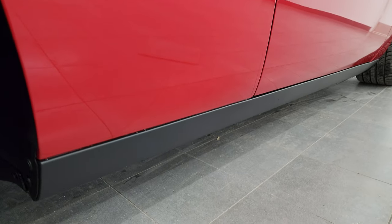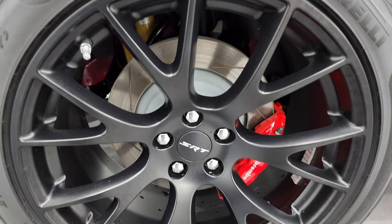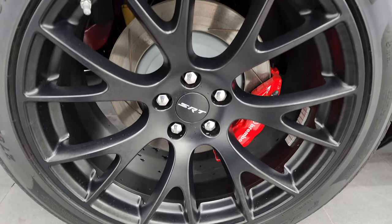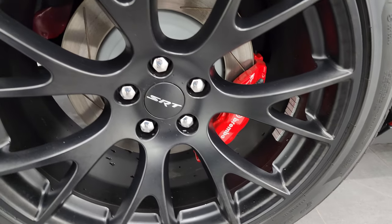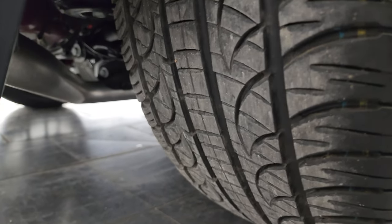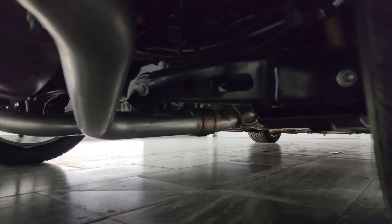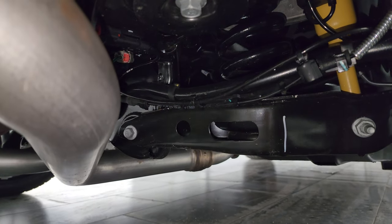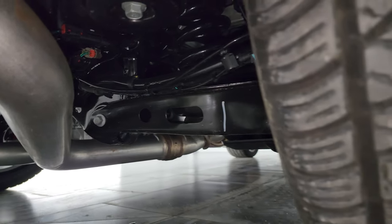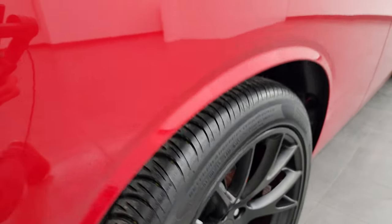The back wheel is in excellent condition as well, and you get the Brembo brakes back here too. Back tires have just about as much tread as the front tires. From what you can see underneath, it is in really nice clean condition. This is a one-owner, clean title, clean Carfax history vehicle out of Virginia.